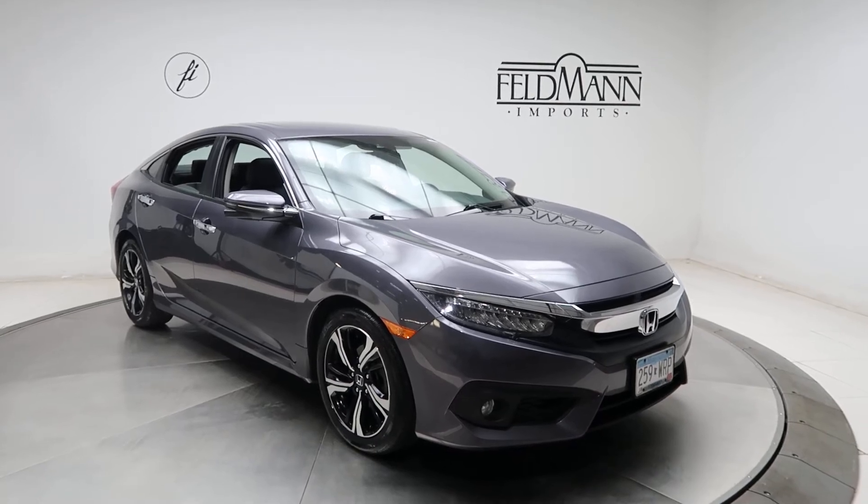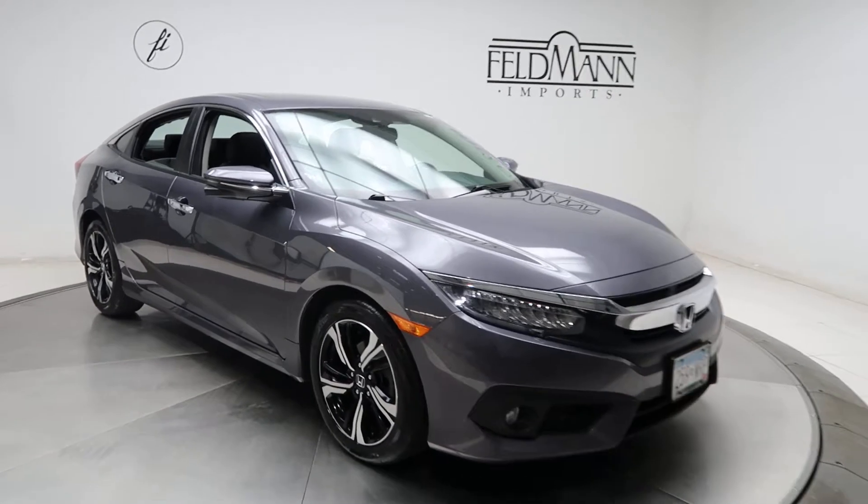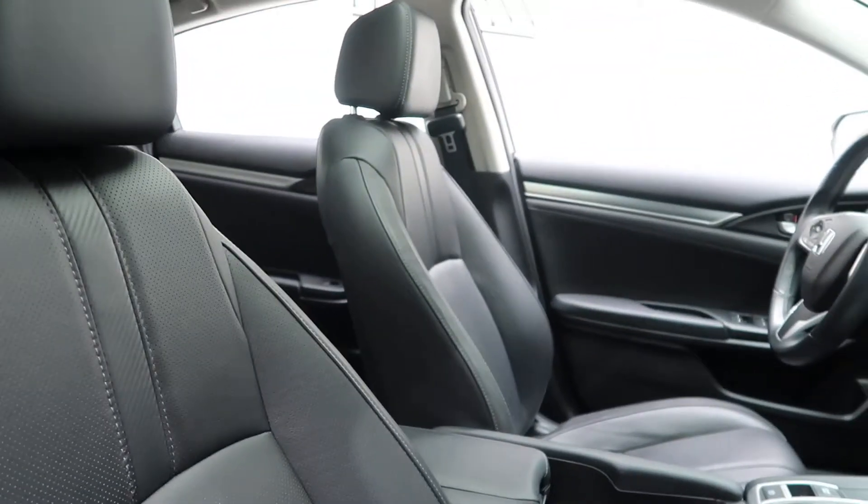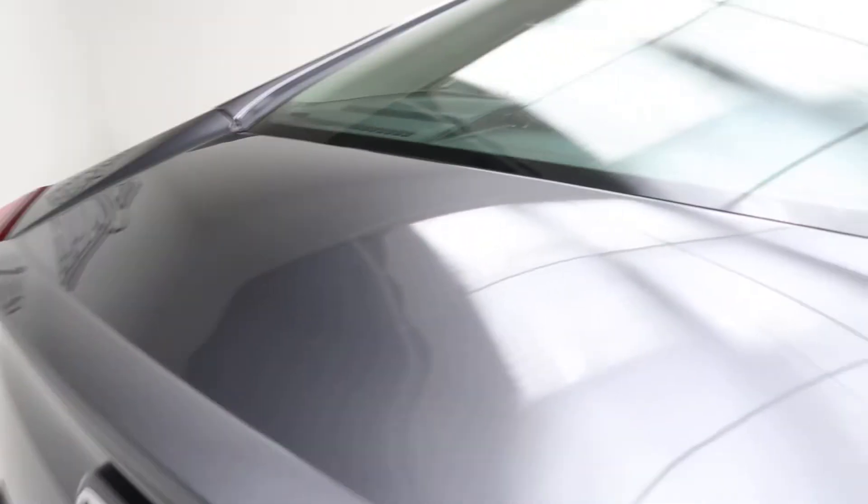For wheels we've got 17-inch alloys. The tires are in good condition. Black leather interior. Sunroof. Come around back. Rear spoiler. Civic Touring badging.